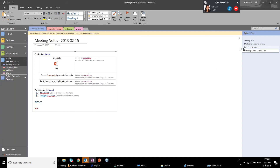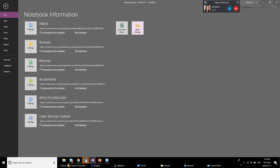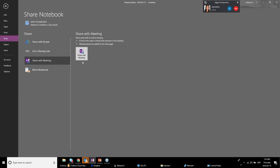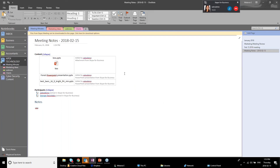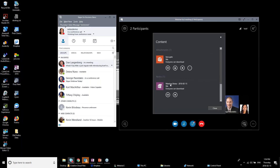You can share the OneNote page with participants via file sharing. If the meeting was scheduled in the Outlook calendar there's an option to 'Share with Meeting,' which attaches the notes directly to the calendar event. Within the active meeting, once you've opened your notes, George can also see and access those notes by clicking on the notes area in the meeting interface. You can remove or hide access at any time.